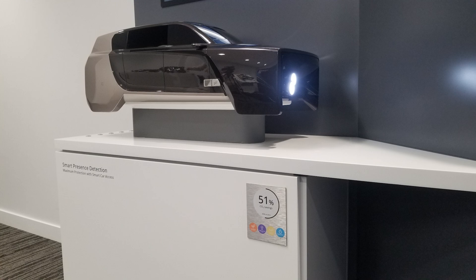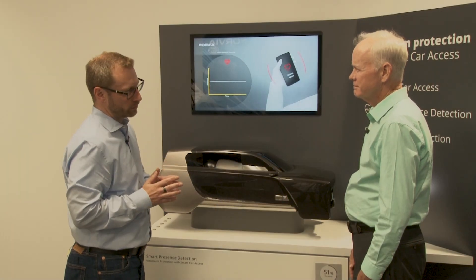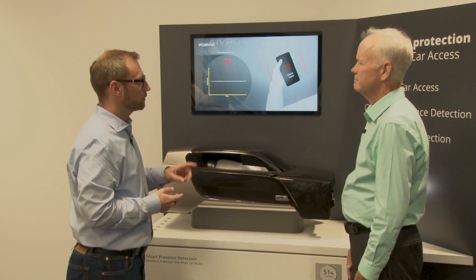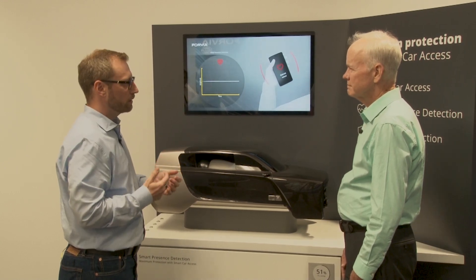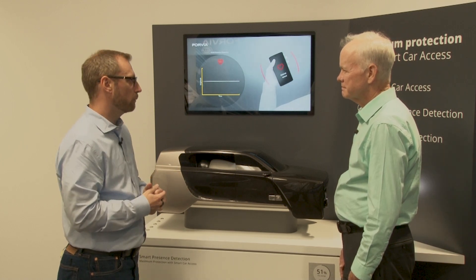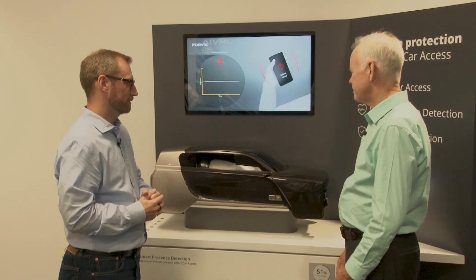The system can reduce carbon footprint by 51%. The anchors and control units are much smaller than traditional systems, providing weight reduction. It also eliminates other sensors, control units, cameras, and radar systems. Additionally, HELLA adopts recycled materials and weight-reduction technologies in their molding process for further savings.